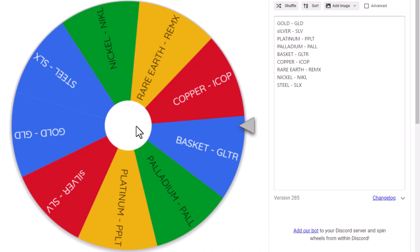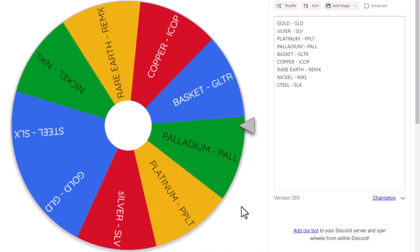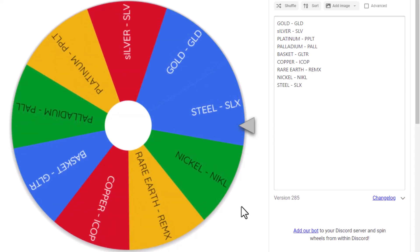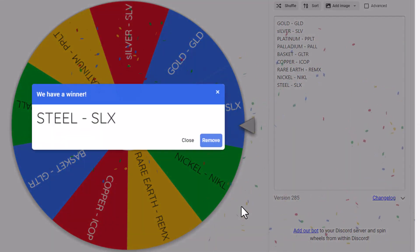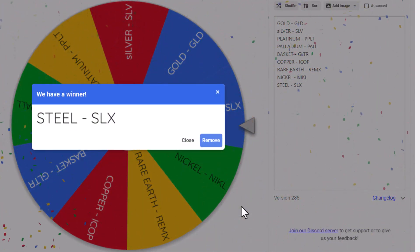Let's spin the wheel and see what we get. All right, it looks like the winner is steel. SLX is the ticker symbol — let's go take a look at the chart.